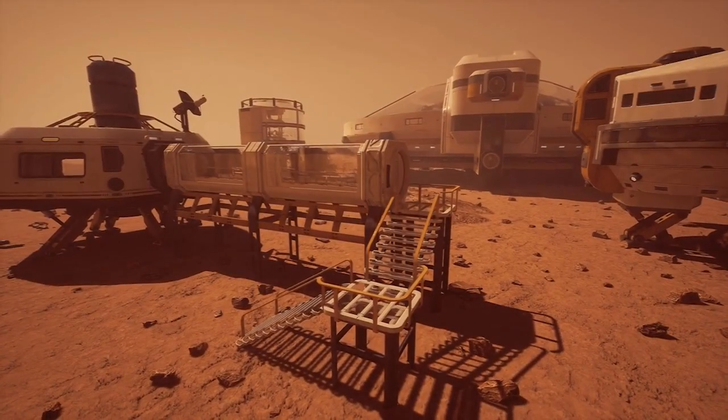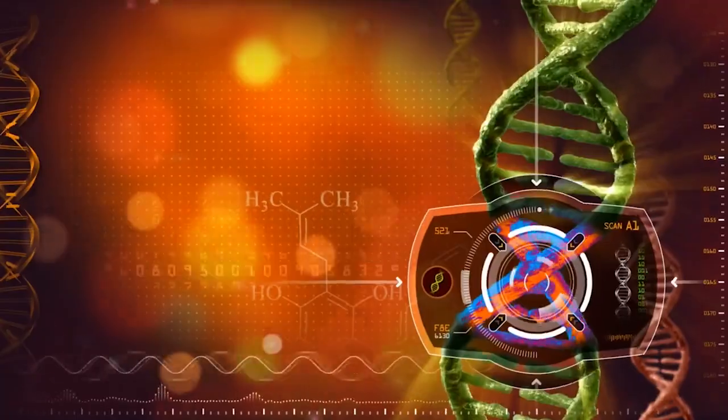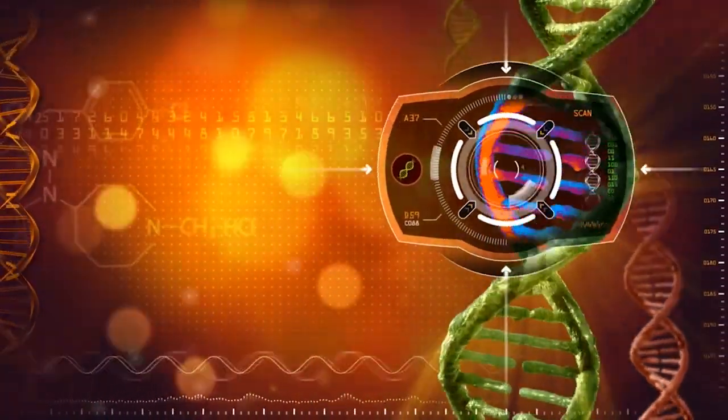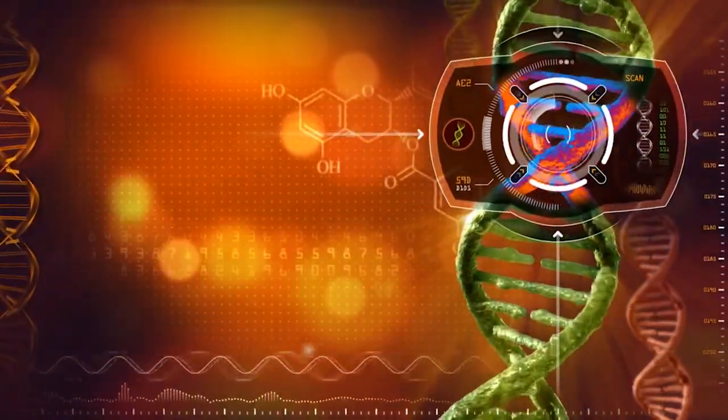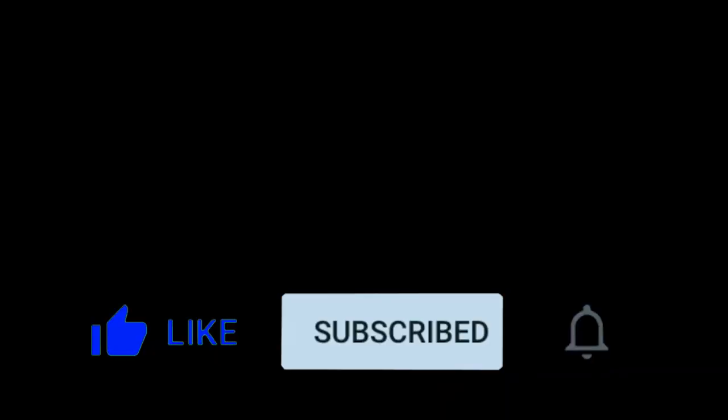Thank you for joining us on this exciting exploration of the top robotics technologies of the year. Stay tuned for more fascinating content, and remember to keep exploring the limitless possibilities of robotics. Don't forget to like, subscribe, and hit the notification bell to stay updated on our future videos. Until next time, take care.